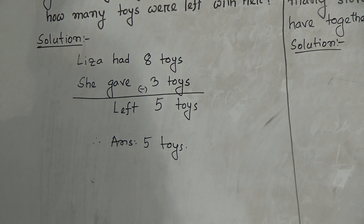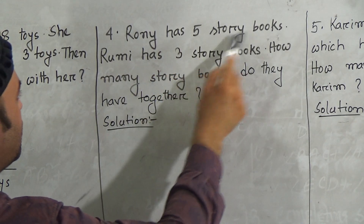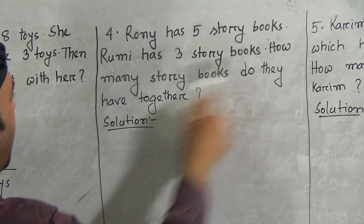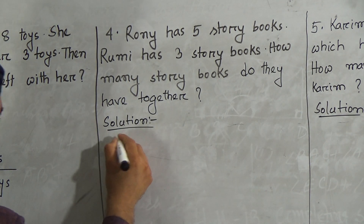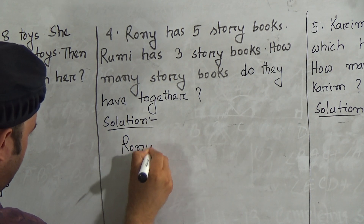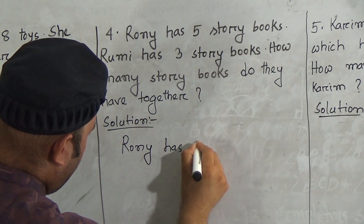Hope you understood that one. Now go to the next question. Question number four: Ronnie has five story books. Roomie has three story books. How many story books do they have together? Ronnie has five story books.